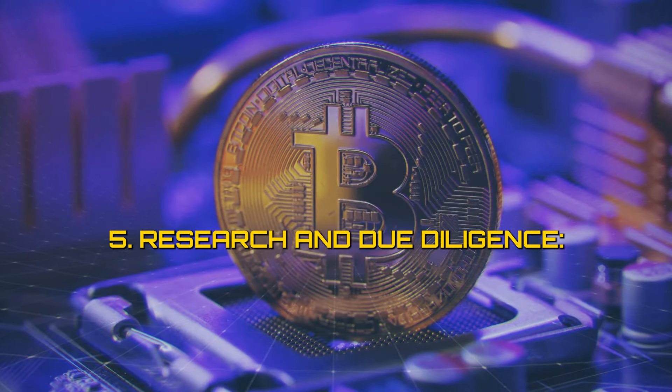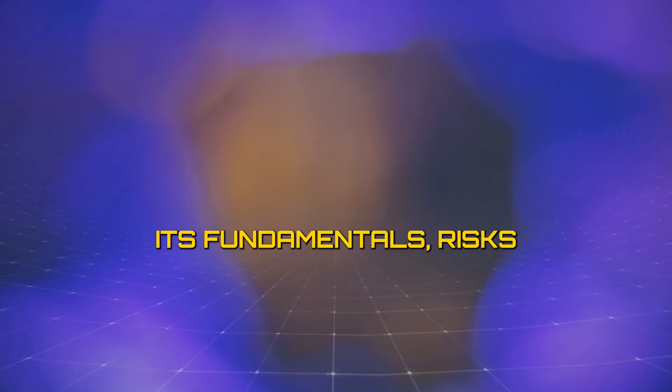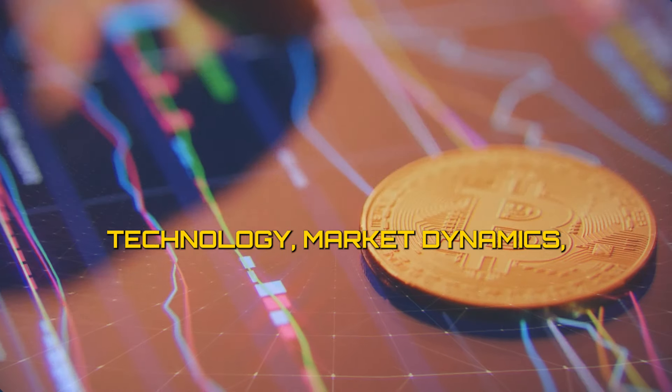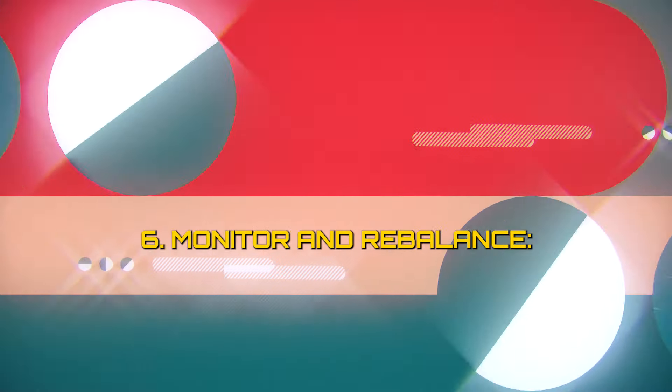5. Research and due diligence. Before investing in Bitcoin, conduct thorough research and due diligence to understand its fundamentals, risks, and potential rewards. Familiarize yourself with Bitcoin's technology, market dynamics, regulatory environment, and investment strategies to make informed decisions.